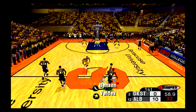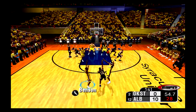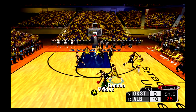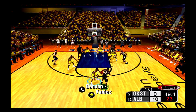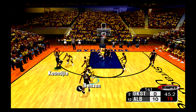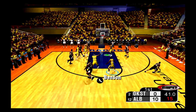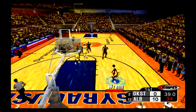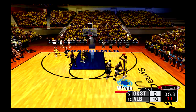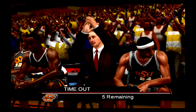Ten points separate the teams. Valdez has it up top — inside now — with the rejection! The Great Danes are on a 10-0 run here — the Cowboys call timeout.